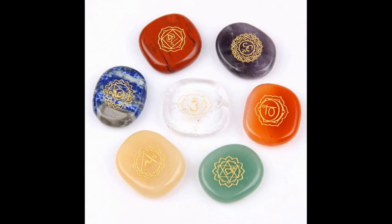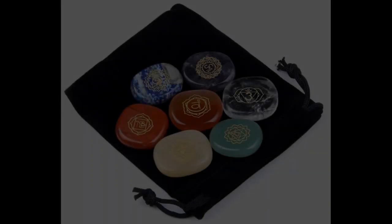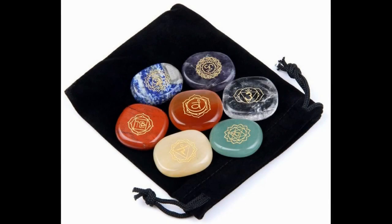This set includes Amethyst, Carnelian, Yellow Jade, Green Aventurine, Lapis Lazuli, Clear Crystal, and Red Jasper. It comes in a beautiful velvet bag and has the appropriate chakra symbol engraved on each stone in yellow.